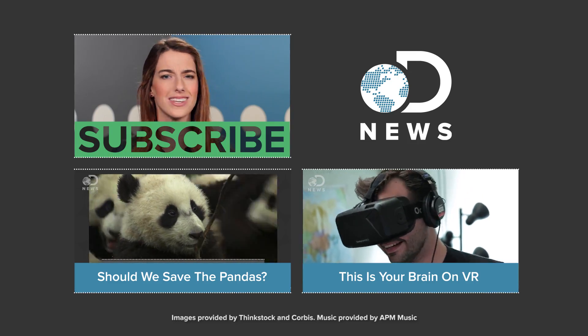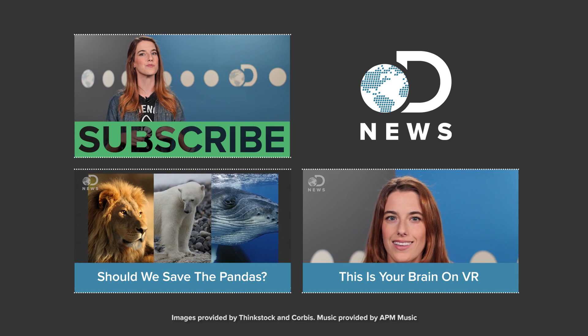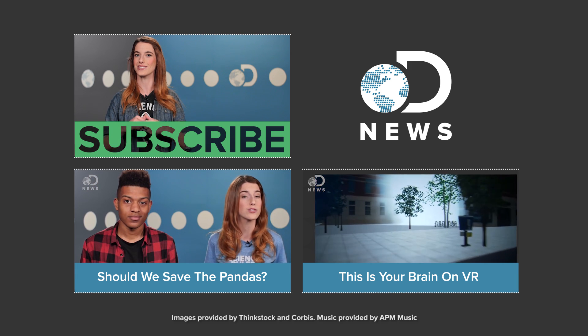So have you ever listened to 3D audio? Did it live up to your expectations, or did you get a little tingly? Tell us about it down in the comments below. Don't forget to hit those like and subscribe buttons, and keep coming back to DNews so you don't miss a single episode.